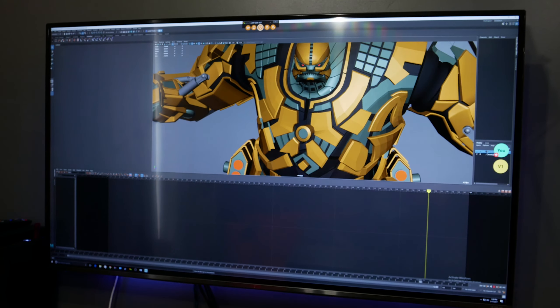This was our first time looking at a card like this. We are used to gaming benchmarks because we mostly look at gaming cards. But of course, this will play games.